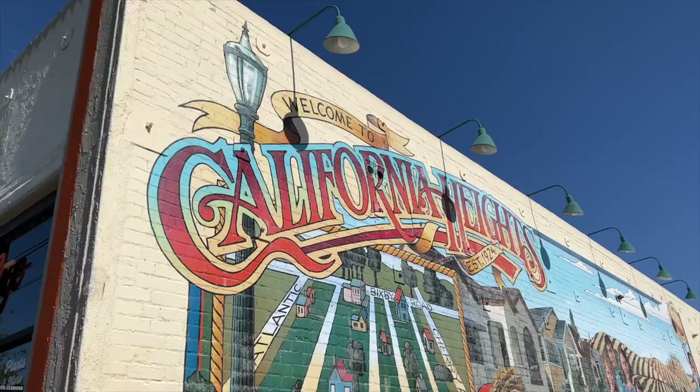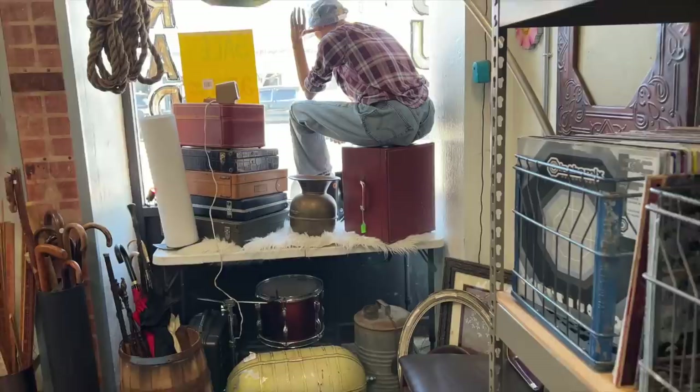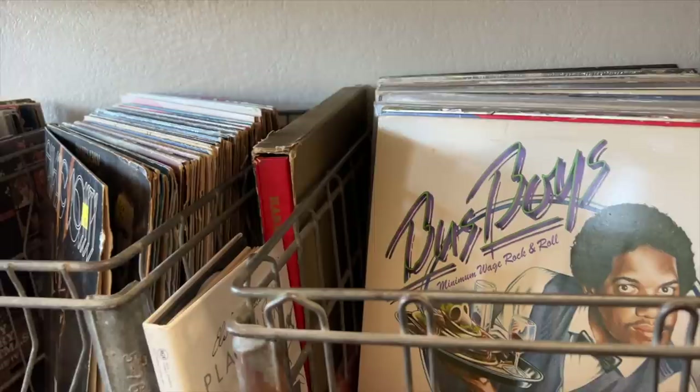If you are local and you're watching this video when it comes out, there is another little vintage shop right next door to Goods on Orange and the owner was saying that he only had a few more weeks left in that location. So here's just a few clips of this little store. If you are local, you might want to come check it out because he said he was ready to make some deals.